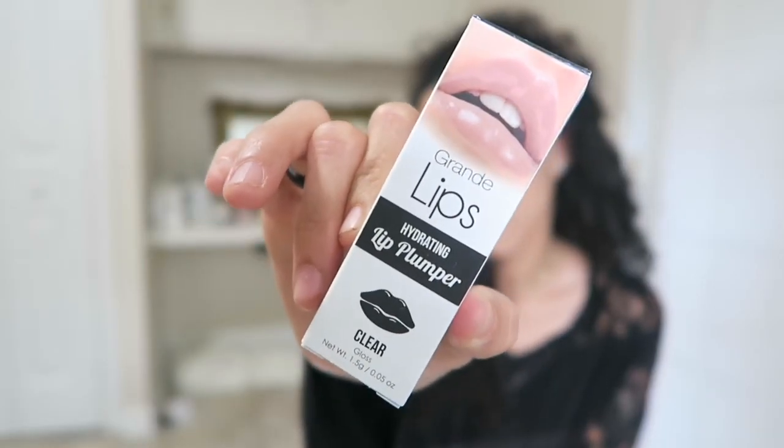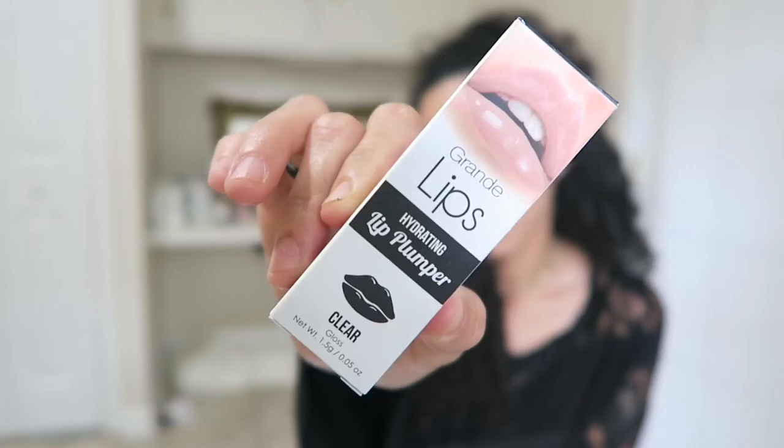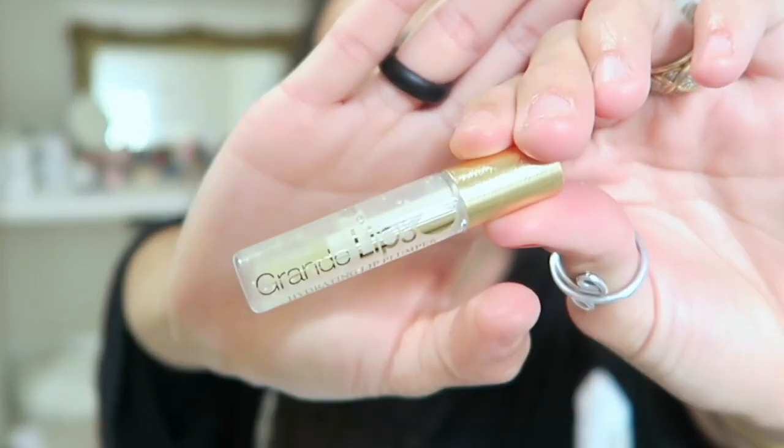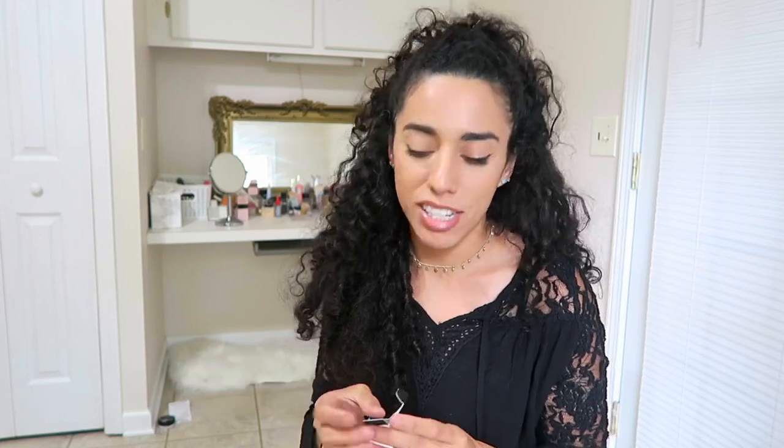The third item is the Grande Lips Hydrating Lip Plumper in the color Clear. I don't mind lip plumpers, but honestly I already have really big lips so I don't normally go for plumping lip products. But it is a gloss so I can put it over a lipstick. It kind of has a little yellow tint to it. I don't want to mess up the gloss from my Ipsy bag, but this is something good — I can keep it tiny in my purse for just in case of an emergency.